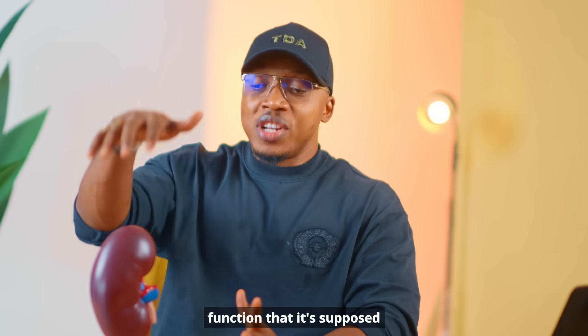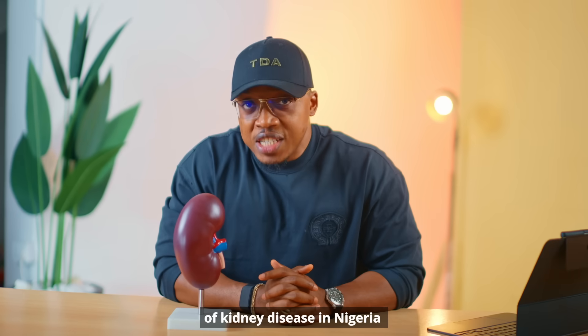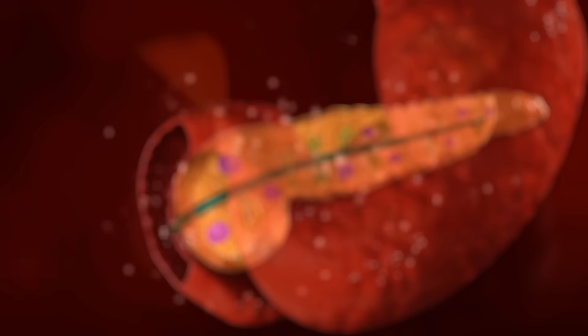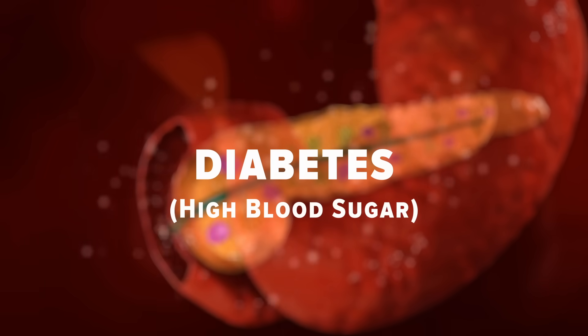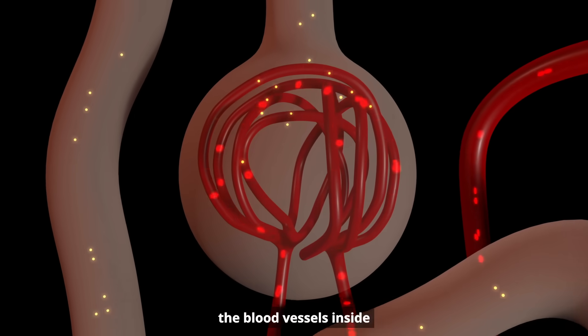There are two main causes of kidney disease in Nigeria that we often ignore. Number one is diabetes — high blood sugar. If your blood sugar stays high for too long, it slowly damages the blood vessels inside your kidney.